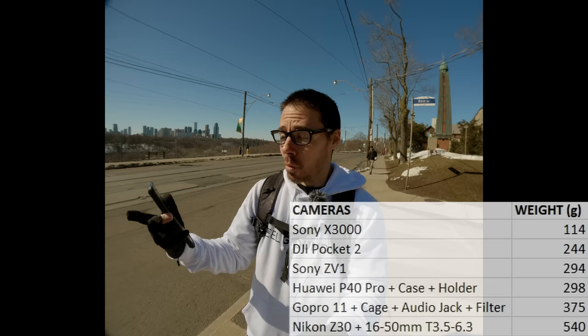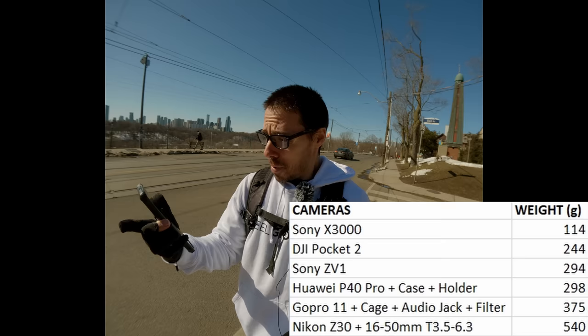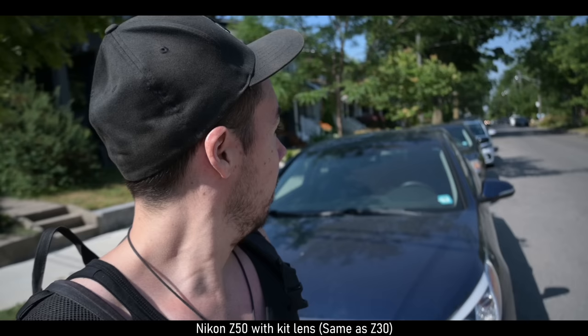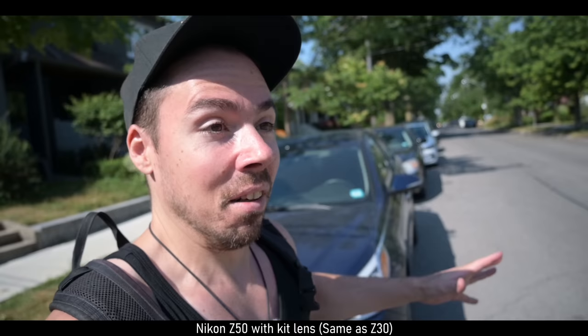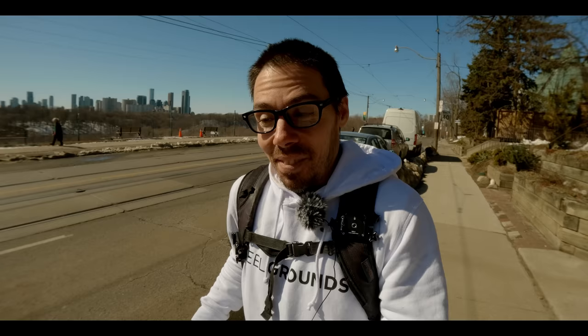Next we're getting into actual mirrorless cameras. The lightest I could think of that gives decent results is the Nikon Z30 with the kit lens — only 540 grams. For an APS-C sensor, you get 120 frames per second slow-mo. Your only problem is you're stuck with one lens, and it's a kit lens. You get some zoom range. The stabilization isn't great but it's okay. You get the flippy screen, slow-mo, custom modes, 4K 30. It's not good, but it's the Nikon — to think that setup is lighter than my Panasonic G85 was.